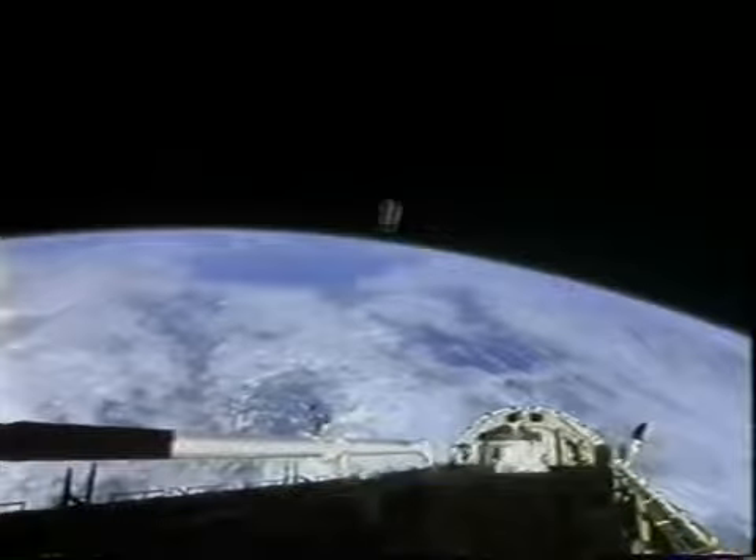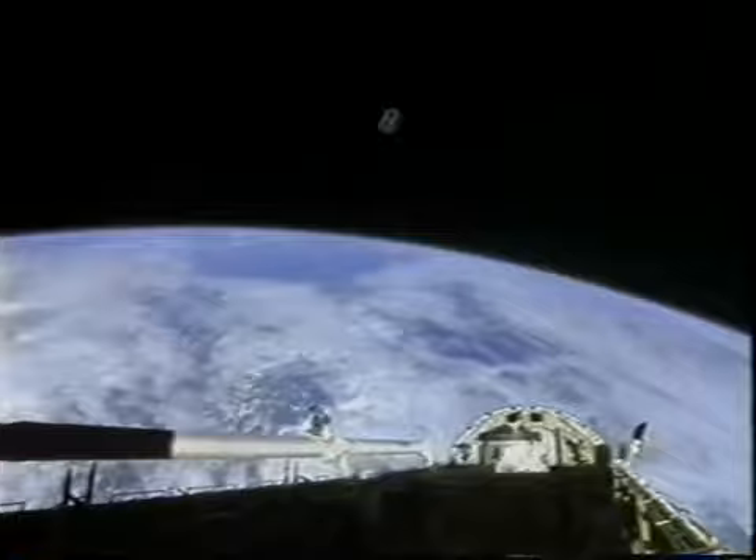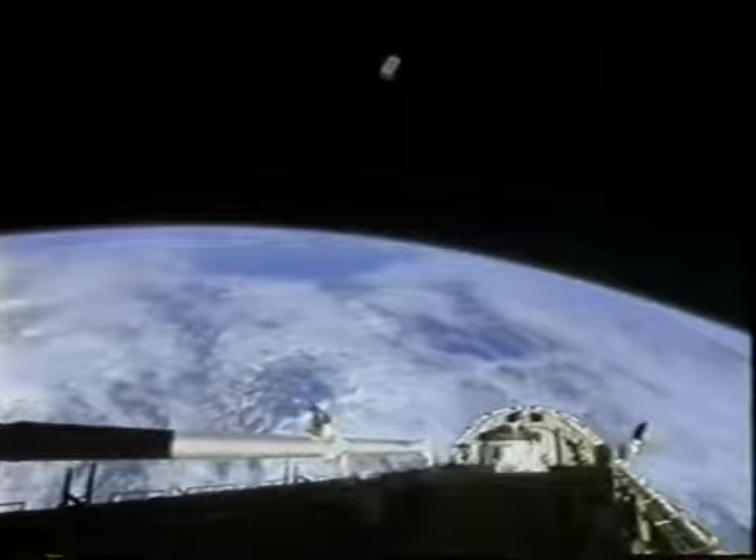This was our second hitchhiker satellite deployed — it's a MightySat, built at Phillips Lab in Kirtland Air Force Base, New Mexico, and it's also doing very well.